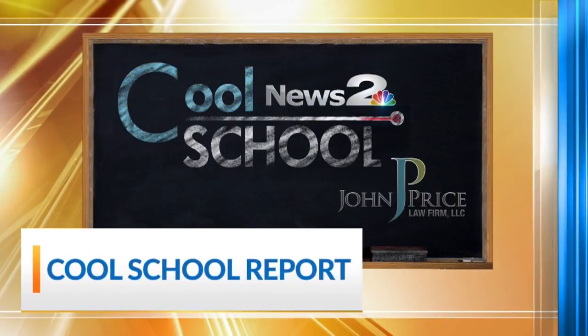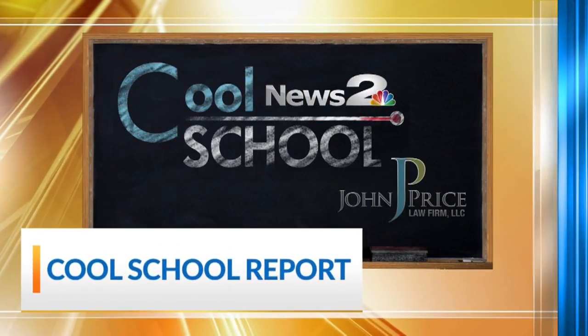This Cool School Report is sponsored by John Price Law Firm. Hello everyone, we're here at Charleston Day School in beautiful downtown Charleston. Charleston Day School is the Cool School of the Week, our first for the new year, 2019.